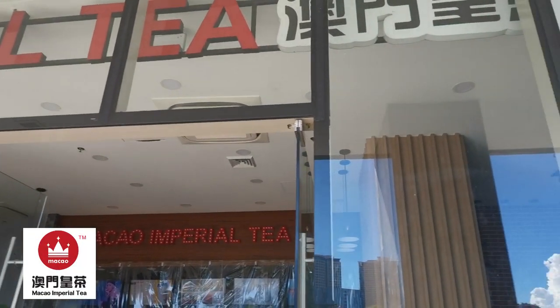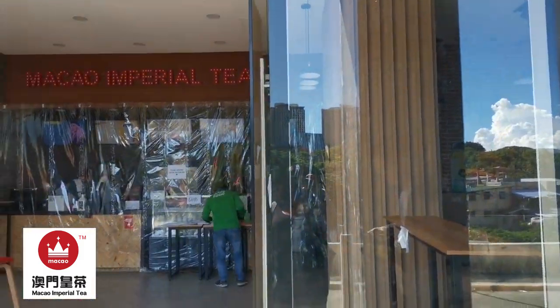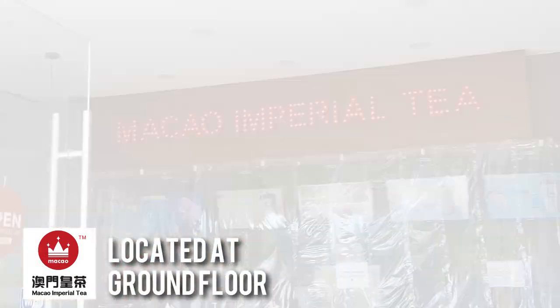Makao Imperial Tea has got your milk tea cravings covered. Visit them at the ground floor of Susitino the 4th Presidency.